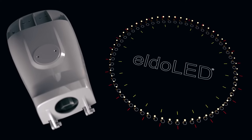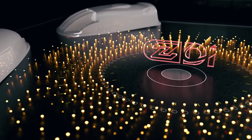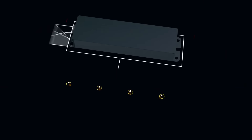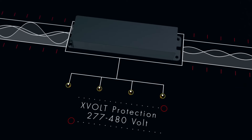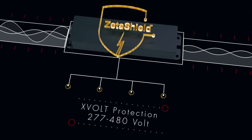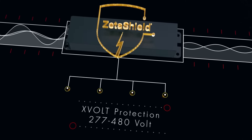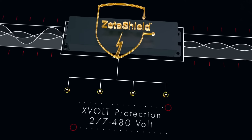This new light engine is driven by the best components available, including EldoLED drivers built around DALI D4i technology for maximum compatibility. Also available is an X-Volt driver option with ZetaShield technology from EldoLED for 277 to 480 volt applications where poor power quality is a concern.